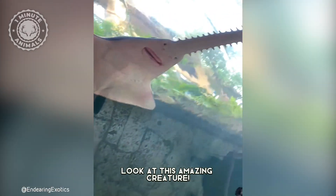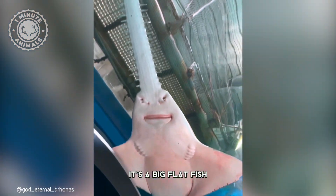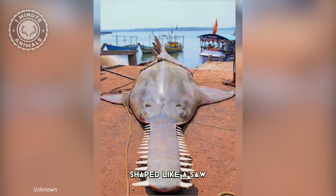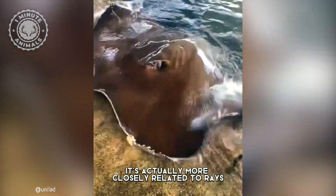Look at this amazing creature. It's called the large-toothed sawfish. It's a big, flat fish with an incredibly long nose shaped like a saw. While its appearance might suggest a shark, it's actually more closely related to rays.